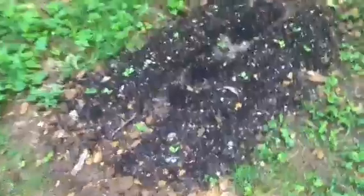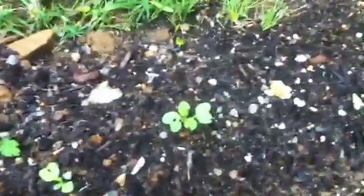But over here, these little guys are doing pretty well actually. Some bugs are eating their leaves too, but they seem okay.